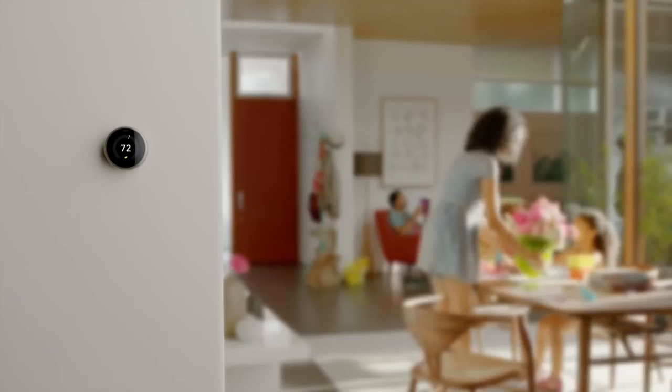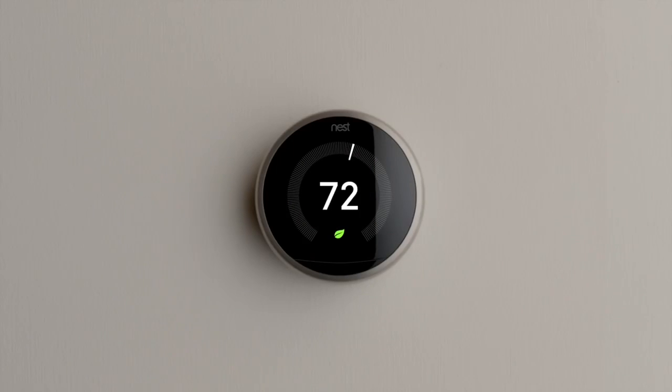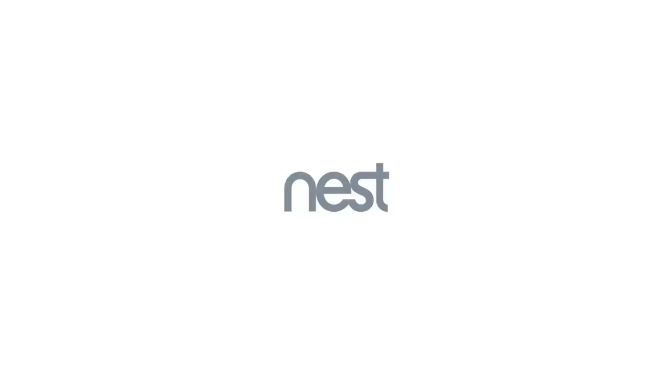That's the most beautiful part. The Nest Learning Thermostat — programs itself, then pays for itself.